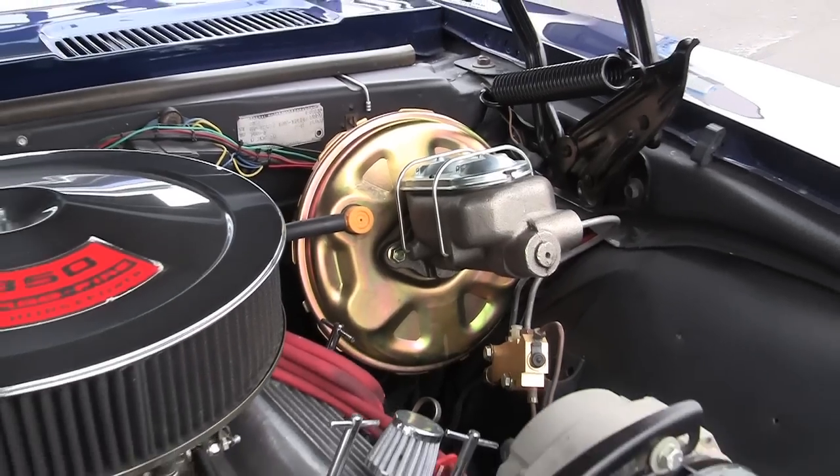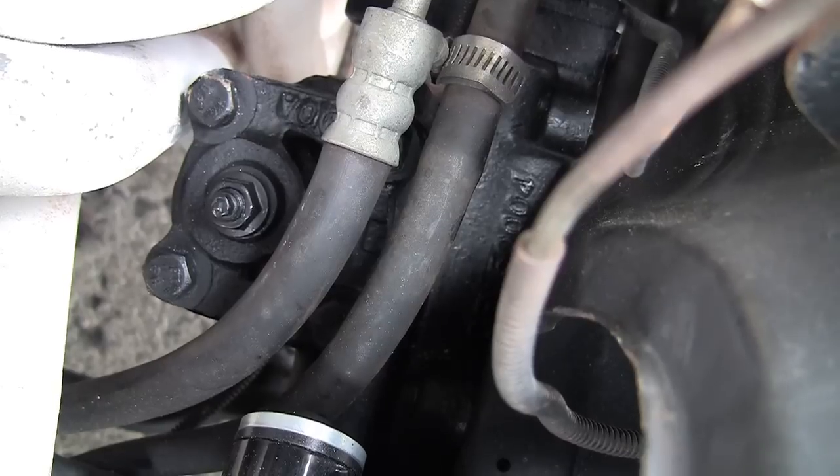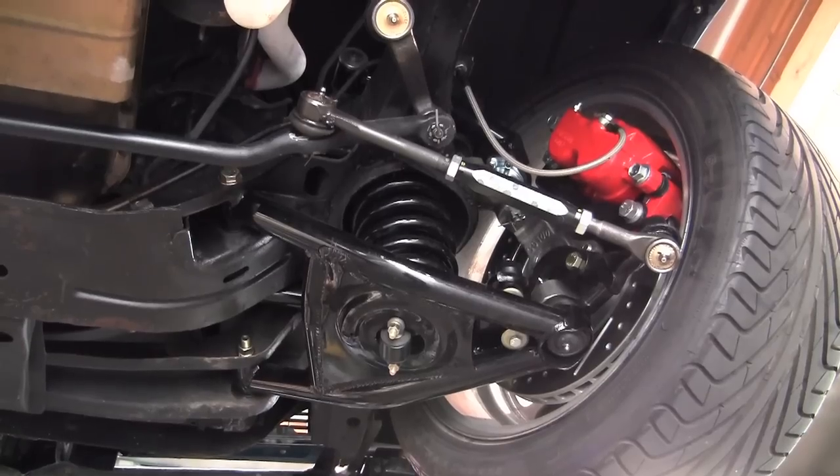Hi, my name is Chris Sanford from Yorba Linda, California. What you see behind me is my 67 RS SS Camaro that has the CPP Pro Touring 4 kit on it, including the 500 series steering box. Love the suspension.